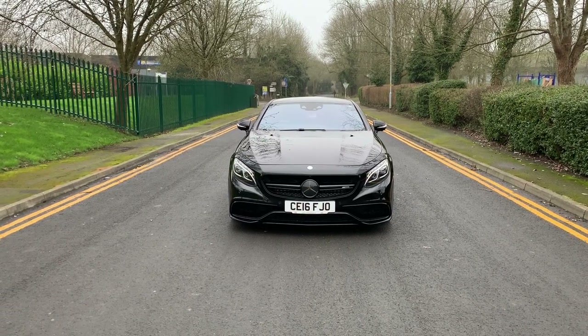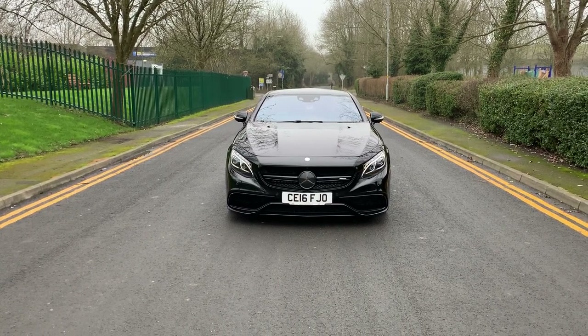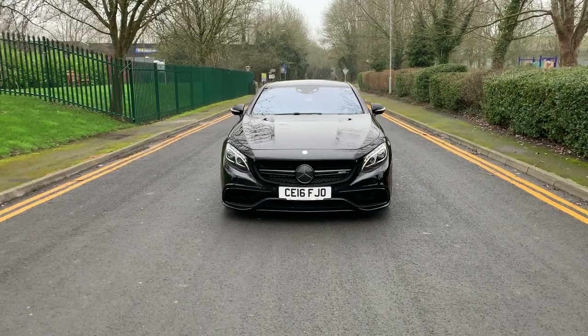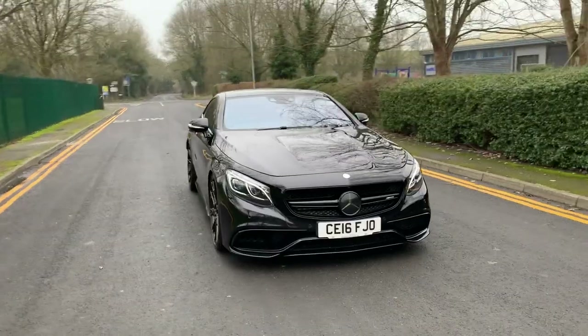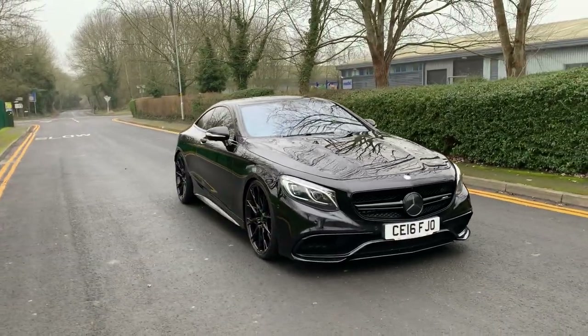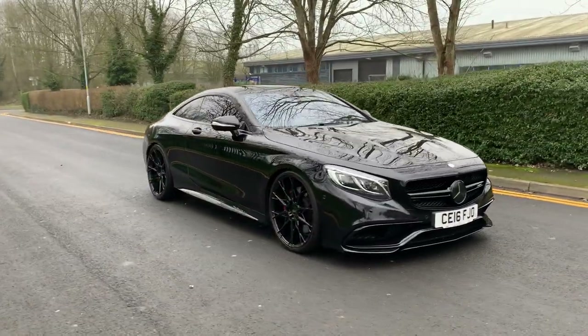Welcome to RS Direct, my name is Adrian. I'm going to take a couple of minutes to show you around this awesome S63 AMG that's just arrived into stock. We took this in part exchange on a Nissan GTR.